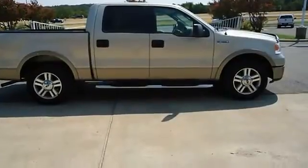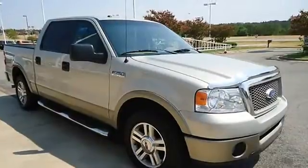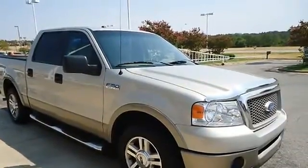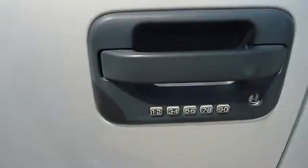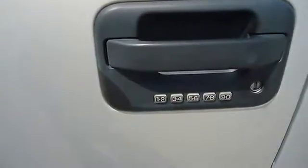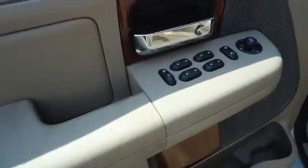Almost new tires. 100% auto check guaranteed. Very clean interior. And after market warranty is available for purchase on this vehicle. A F-150 in this condition, with these options and this color combination is an absolute rarity.